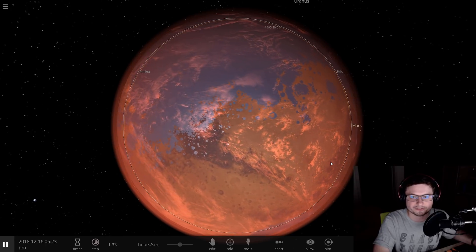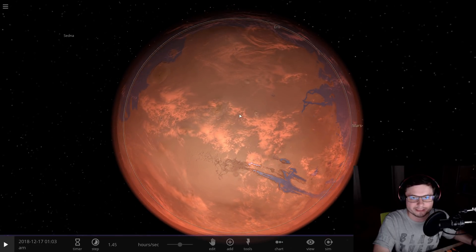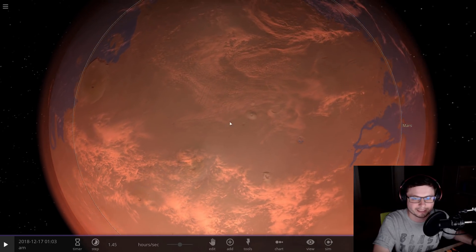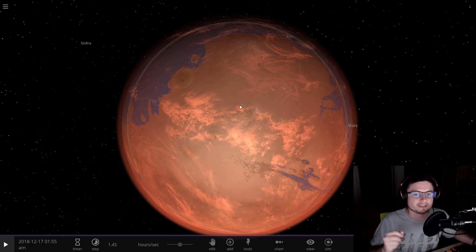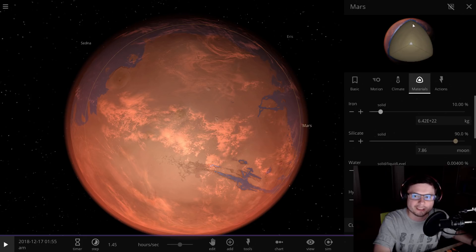It just so happens that just at this time — specifically within a few million years from this particular event — this is also when we think volcanism on the Martian surface started as well. So the Tharsis volcanoes and of course Olympus Mons basically started erupting and exhuming huge amounts of material into the Martian atmosphere. And not only did that create the atmosphere, given Mars' relatively high atmospheric pressure, but it also released some of the materials that were hidden in the upper crust of Mars.